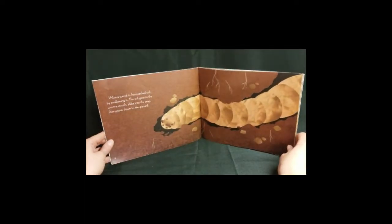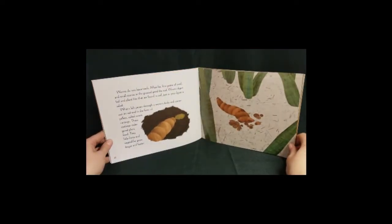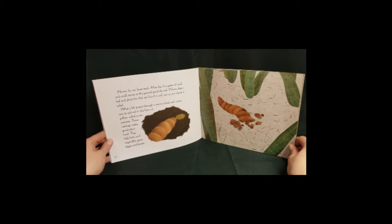Worms tunnel in hard-packed soil by swallowing it. The soil goes in the worm's mouth, slides into the crop, then passes down to the gizzard. Worms do not have teeth. Muscles, fine grains of sand, and small stones in the gizzard grind the soil. Worms digest leaf and plant bits that are found in soil, just as you digest a salad. What's left passes through a worm's body and comes out in its tail end in the form of pellets called worm castings.